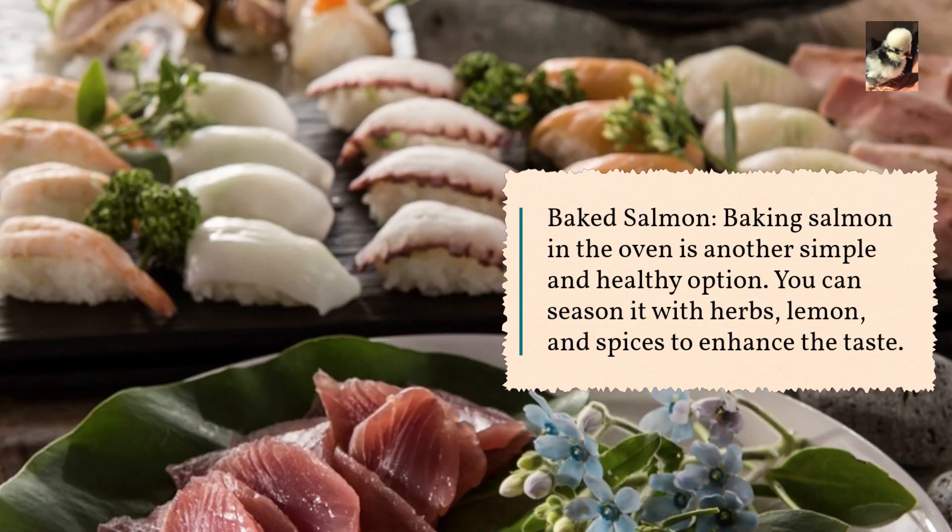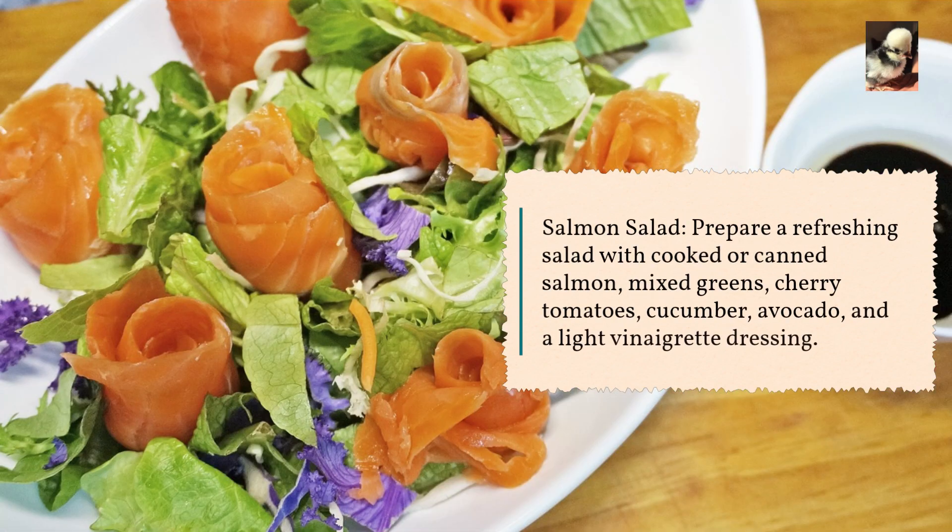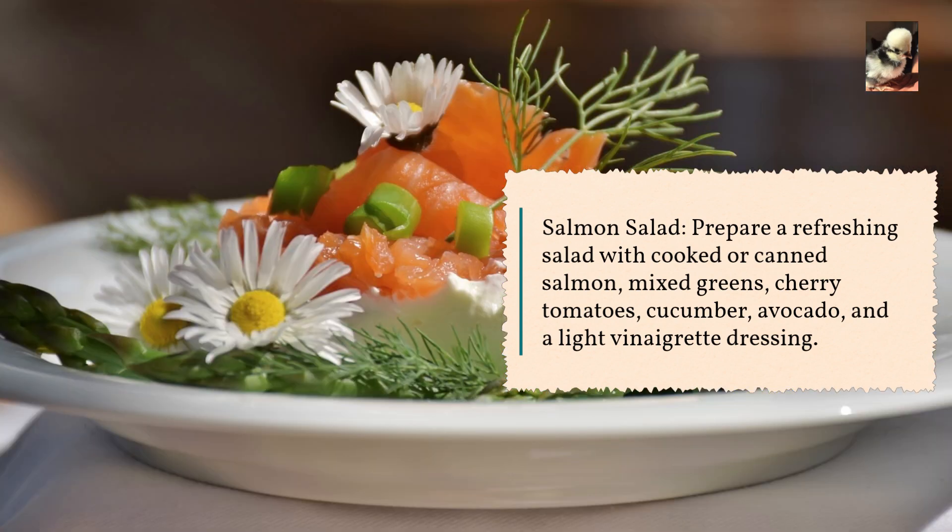You can season baked salmon with herbs, lemon, and spices to enhance the taste. Salmon salad: prepare a refreshing salad with cooked or canned salmon, mixed greens, cherry tomatoes, cucumber, avocado, and a light vinaigrette dressing.